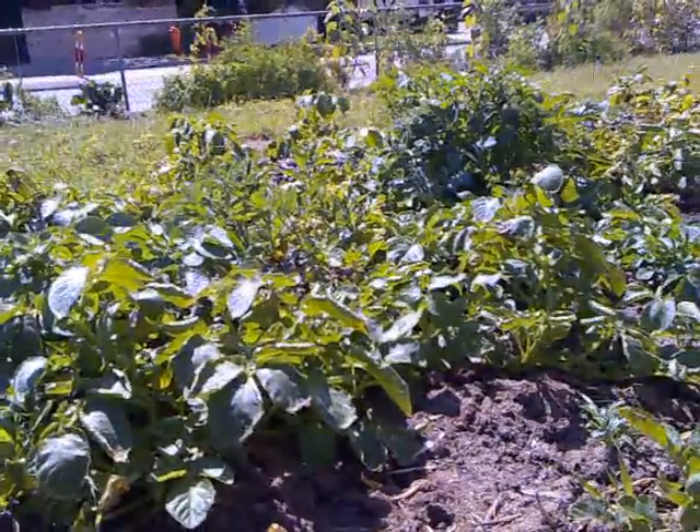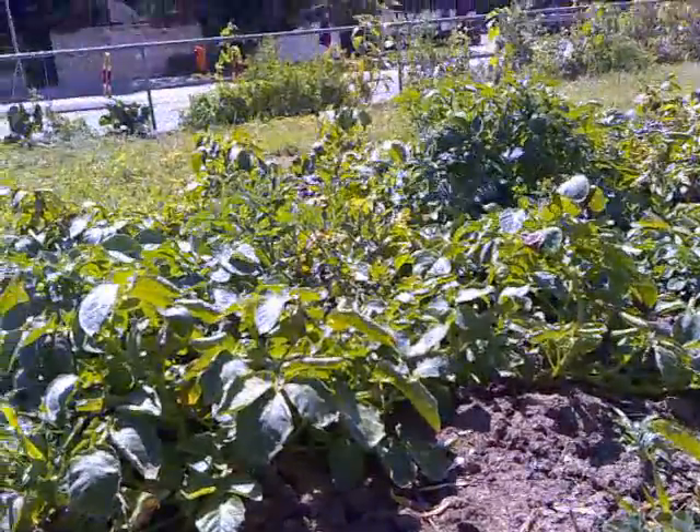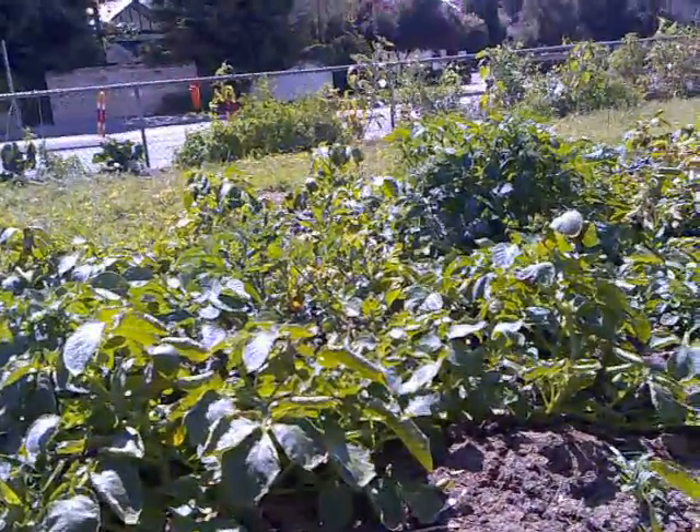We've even got a couple of tomato plants as well. Food production, food gardens — the cooking plants.